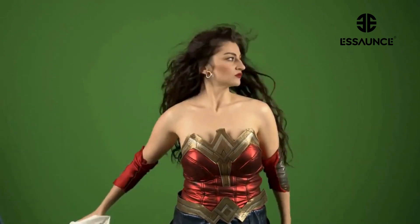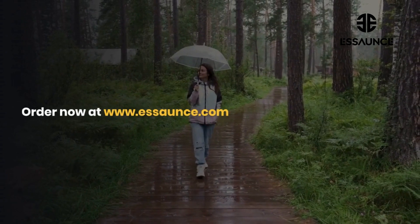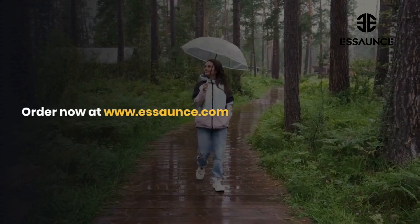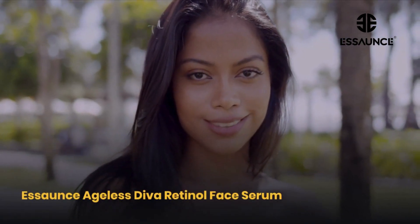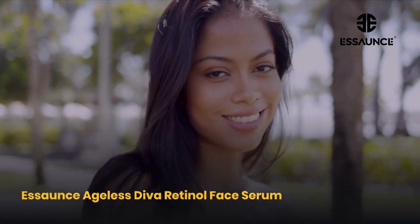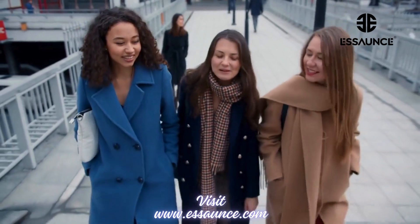Crafted with love, our Ageless Diva Retinol Face Serum is gentle yet mighty, suitable for all skin types. So, what are you waiting for? Unlock the Ageless Diva within you. Order now at www.essence.com and let's kickstart your journey to timeless beauty. Say hello to radiant, youthful skin with Essence Ageless Diva Retinol Face Serum. Let your beauty transcend time. Come on, join the Ageless Diva squad today.